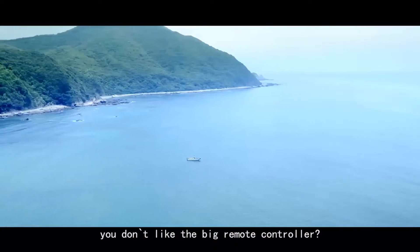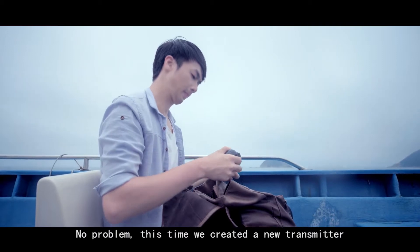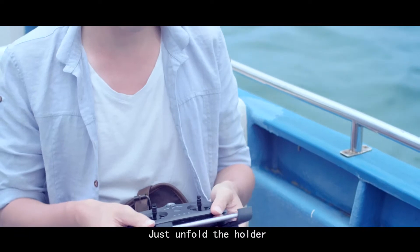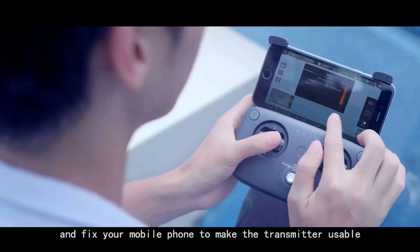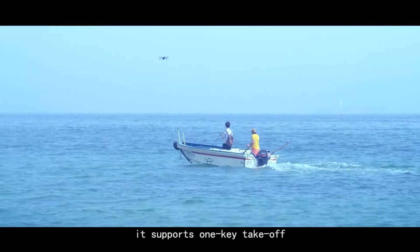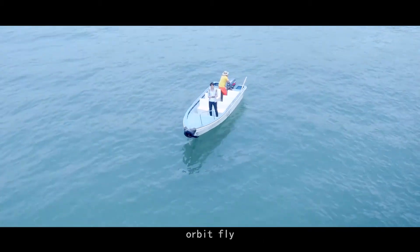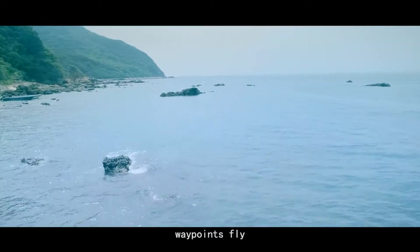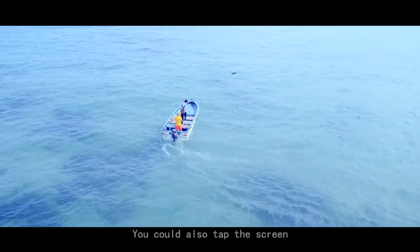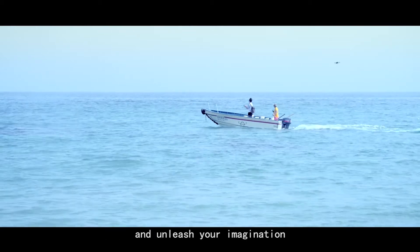You don't like the big remote controller? No problem. This time we created a new transmitter. The foldable design makes it rather light and portable — just unfold the holder and fix your mobile phone to make it usable. It supports one-key takeoff, orbit fly, and waypoints fly. You could also tap the screen to activate the smart auto-follow function and unleash your imagination.